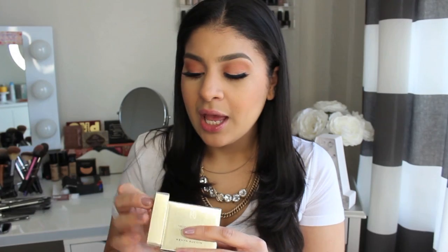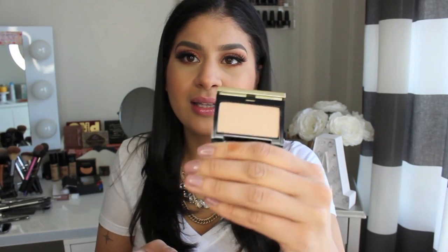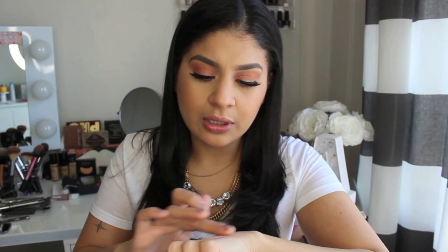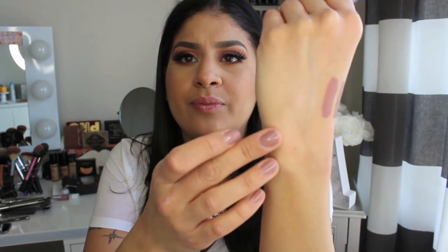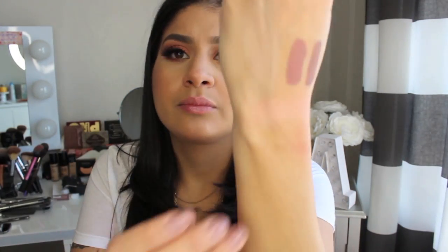When I saw this next item there I went crazy — they had the Kevin Aucoin Highlights. I've been wanting to pick these up — I was actually going to get them from the VIB sale. But when I saw them there I was like, yes, I scored big time. They were also on sale. I got the shades Candlelight and Starlight. Look at this packaging — you press that and it just goes up automatically. It's so beautiful, sleek, black and gold. Candlelight is gorgeous, and Starlight is more of a pinky champagne highlight — so pretty.